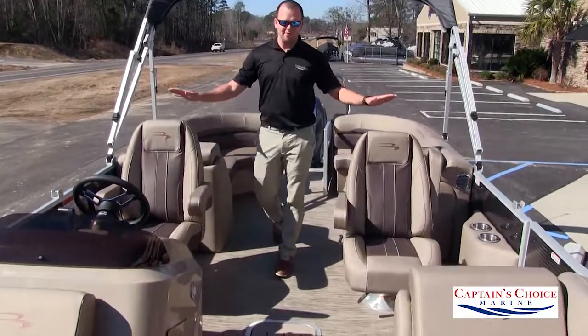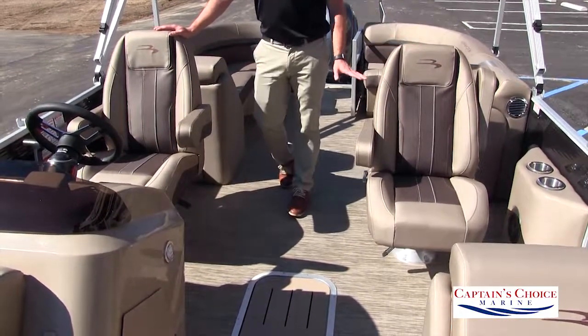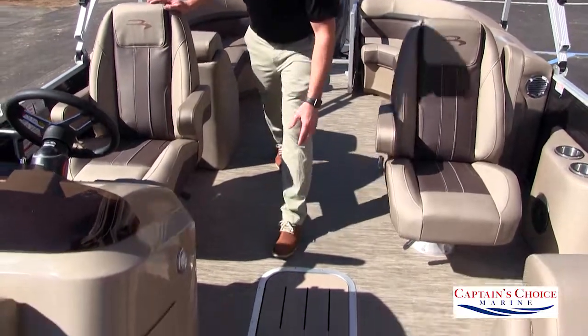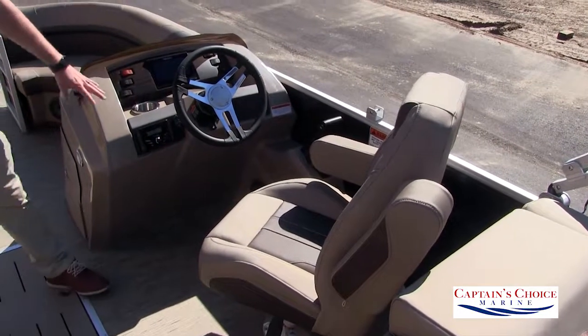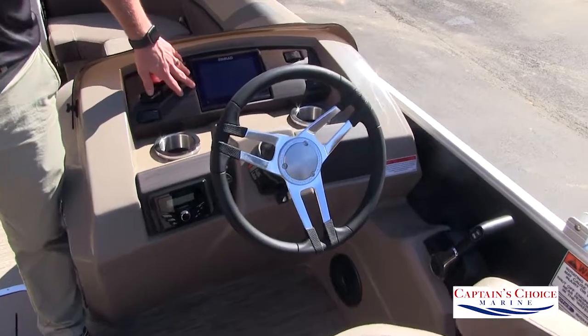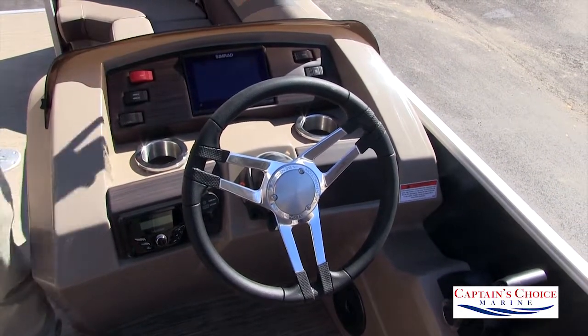Here at the midship we have two captain's chairs side by side, both high backs — they go forwards, backwards, swivel, and recline. In the center we have in-floor storage. At the helm we have a stereo that powers four speakers on a Bluetooth system, and a Simrad seven-inch touchscreen GPS along with all our switches and gauges.